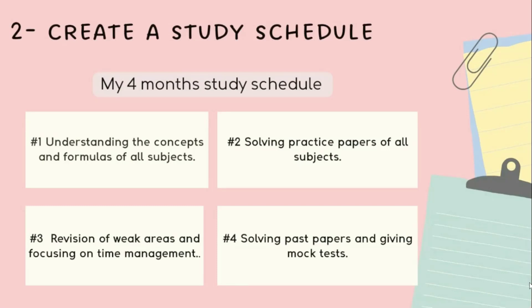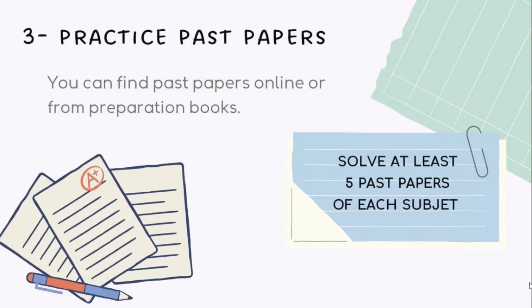In the last month I solved previous year papers to get an idea of the types of questions asked in the exam. I also took final mock tests to evaluate my preparation and improve my weak areas. Tip three is to practice previous years' papers — it is essential to gain a deeper understanding of the exam pattern, question types, and time management.